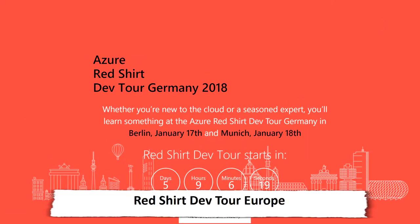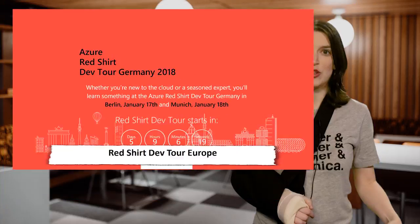First up is the Azure Red Shirt Dev Tour, Europe edition. Just like we did in the United States, Scott Guthrie will be showing off and coding live on stage in three cities including Berlin, Munich, and Paris. Check out the website for all the information and register. It is free, so be sure you show up.